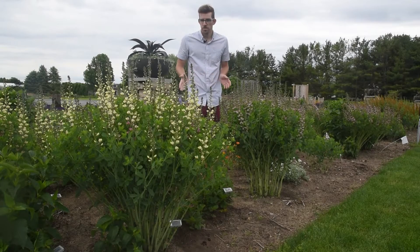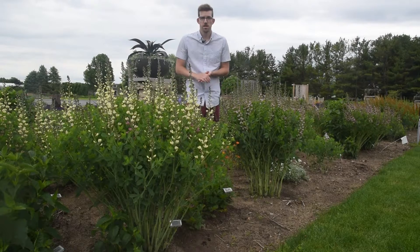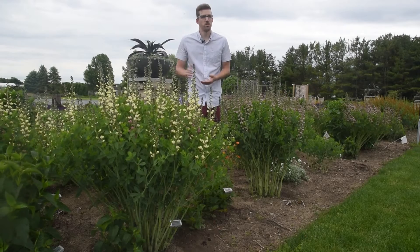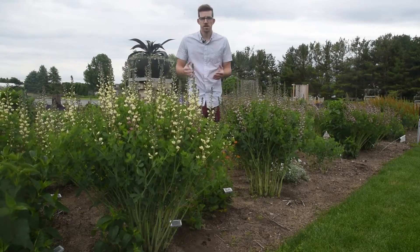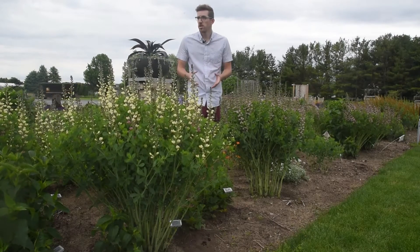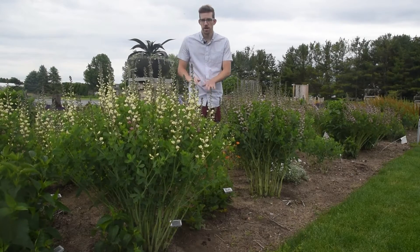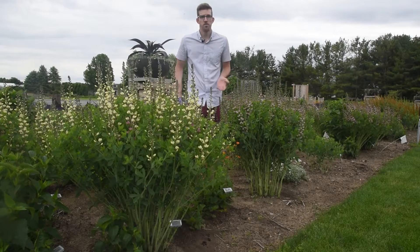Next up we have two varieties from our Decadence Deluxe collection. What's the difference between a Decadence Baptisia and a Decadence Deluxe? Well, Deluxe gives you a little bit extra. In order to get a lot of those desirable characteristics — excellent branching, stronger flower stems — Baptisia got quite a bit shorter, and now we're working to put some of that height back into the genus.